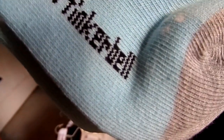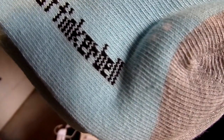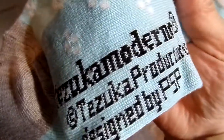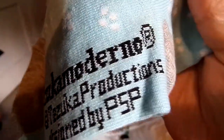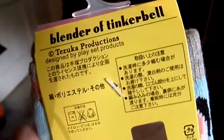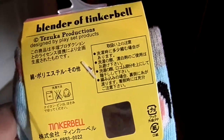Member of Tinkerbell. I don't have any idea what this means. I got the first two items from eBay, and these I got from Yahoo Japan. It says Tezuka Moderna, Tezuka Productions, and design by PSP. PSP, you did a very nice job, because I think they're cute.